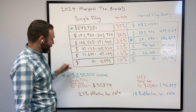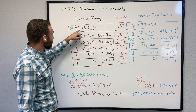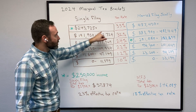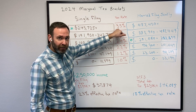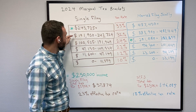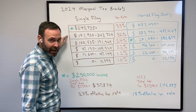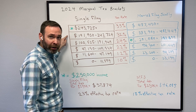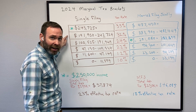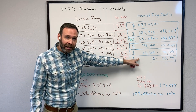looking at someone who makes $250,000, they have roughly $7,000 taxed at 35%. So they got pushed into the highest tax bracket, but the first $243,000 of their $250,000 income is essentially unaffected.